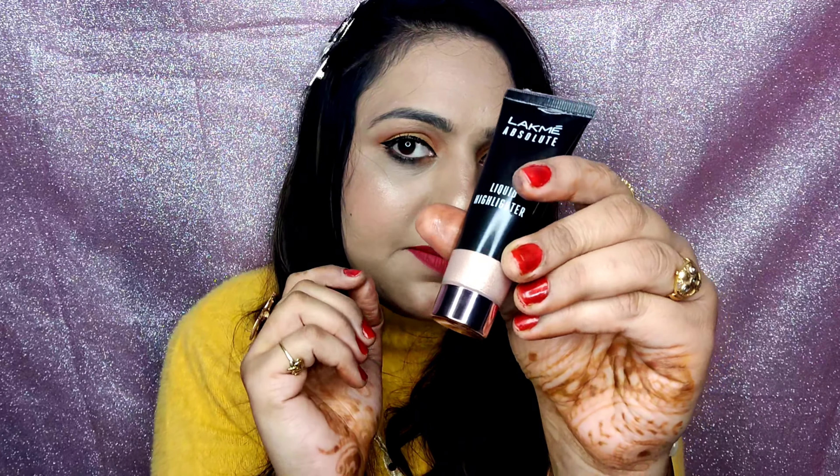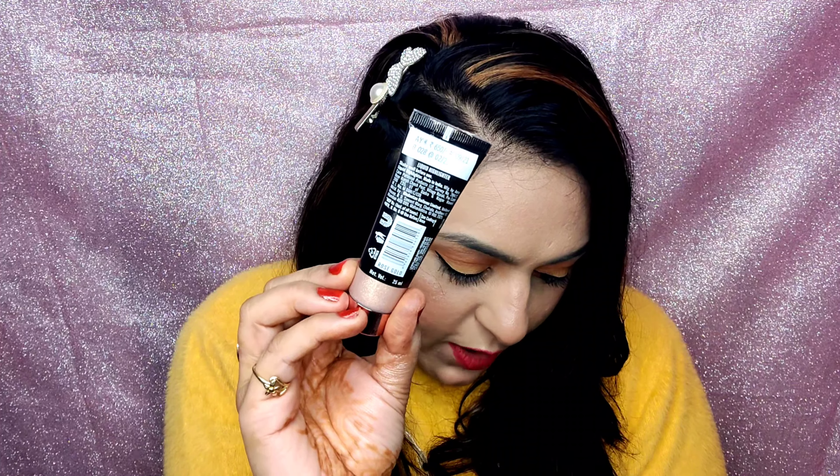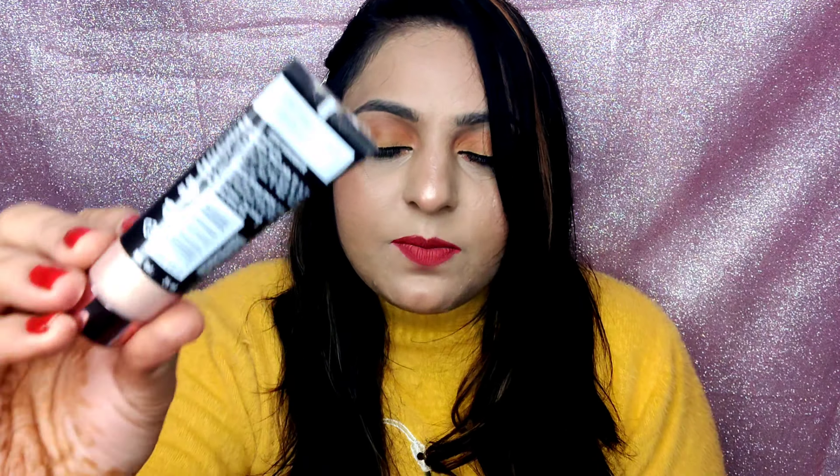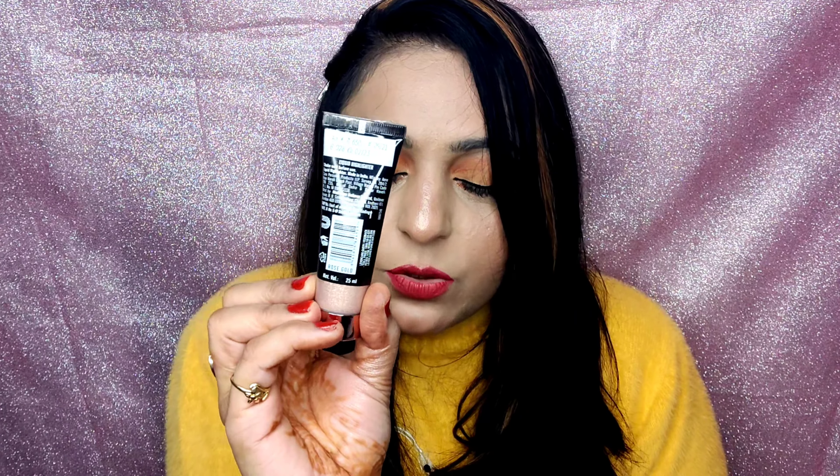Its price is 650 rupees, the shelf life is two years, and the product quantity is 25 ml. This is a made-in-India product and the shade name — rose gold — is also mentioned on the packaging.